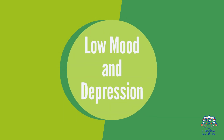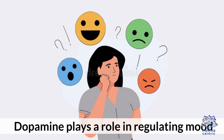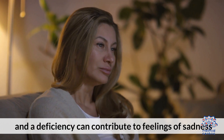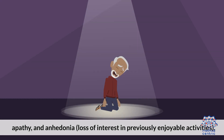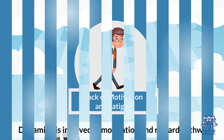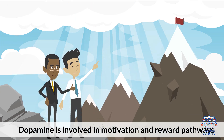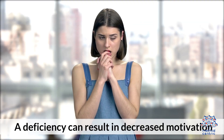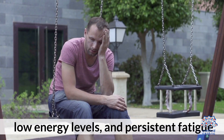Second, low mood or depression: dopamine plays a role in regulating mood, and a deficiency can contribute to feelings of sadness, apathy, and loss of interest in previously enjoyable activities. Third, lack of motivation and fatigue: dopamine is involved in motivation and reward pathways, and a deficiency can result in decreased motivation, low energy levels, and persistent fatigue.